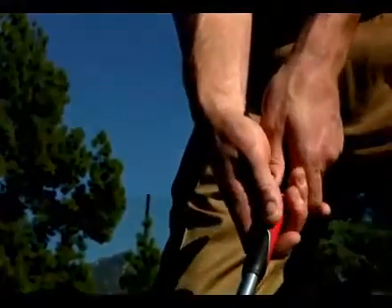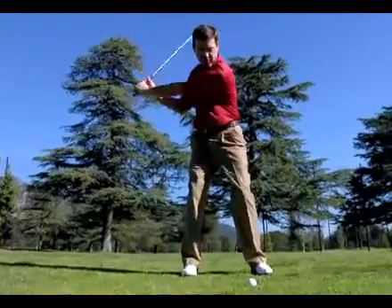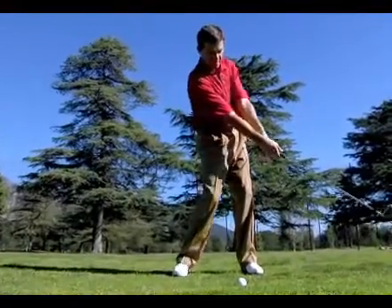Choke down on the club, swing with 75% effort, and after impact, keep the club head very low to the ground.